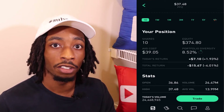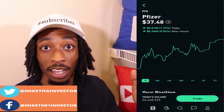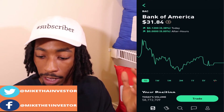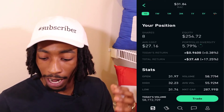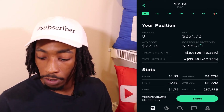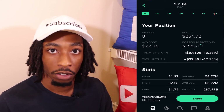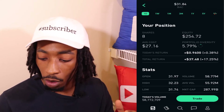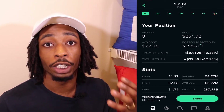I'm completely okay being down on Pfizer because it just gives more time to take advantage of the dip. Bank of America has been on a soar lately, sitting at $31.84. I have eight shares, average cost $27.16, equity $254.72, portfolio diversity 5.79%, and total return $37.48, which is 17.25% — a pretty nice return on capital appreciation for Bank of America.